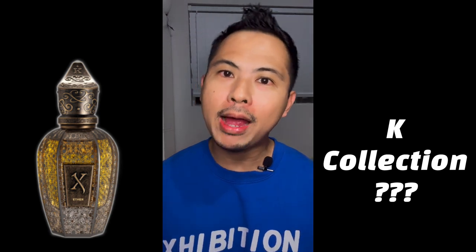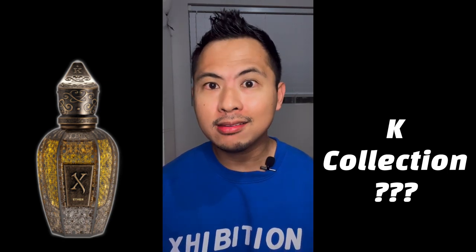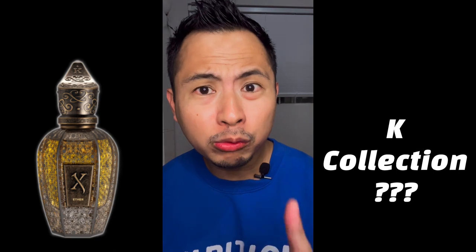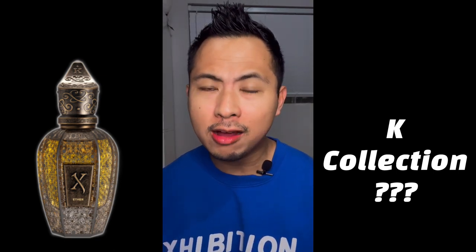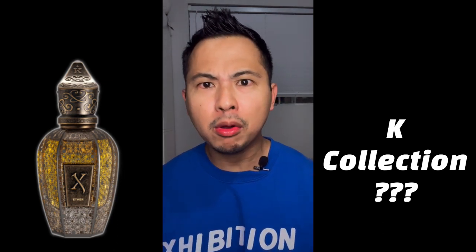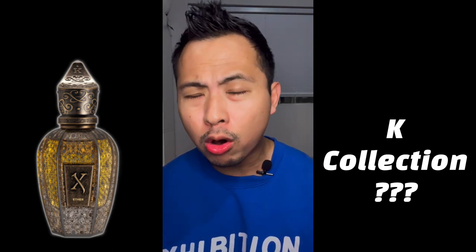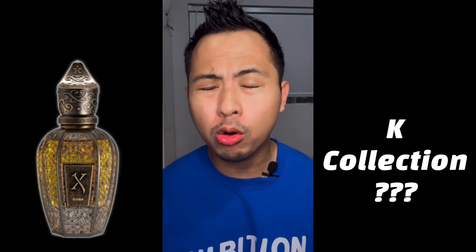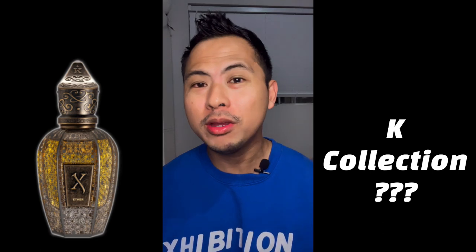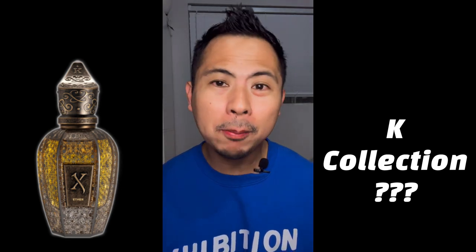Kemi got absorbed into the Serge Off collection, so now it's under Serge Off as the K collection, and they also added four new perfumes on top of the eight Kemi core collection fragrances. I was really wondering what the move was about, because Serge Off already has a very extensive Oud Stars lineup - we have Alcat, Ceylon, Alexandria II. So Kemi getting brought in plus four more new perfumes made me think.